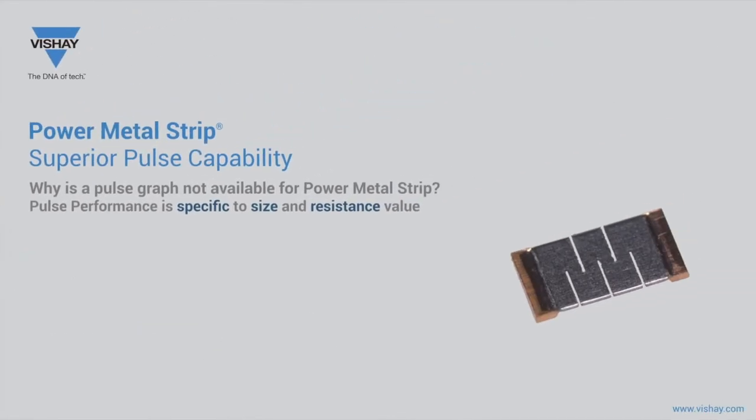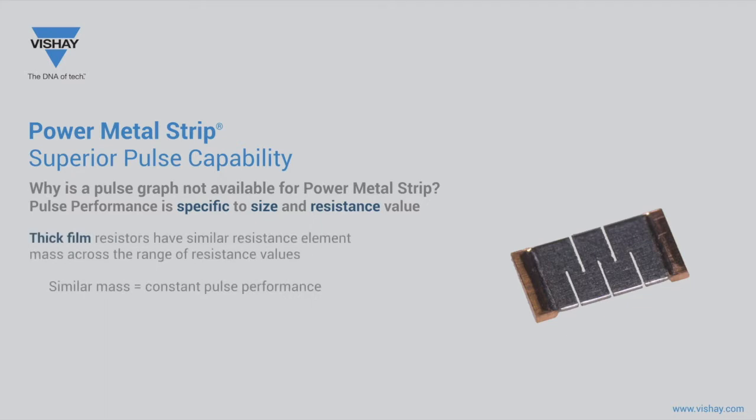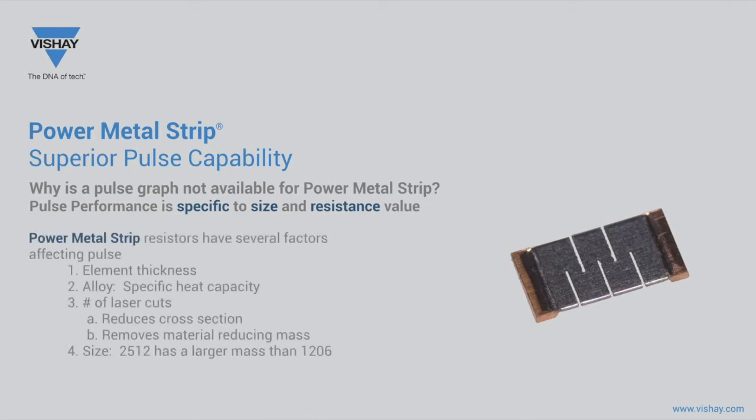The unique construction of a Power Metal Strip resistor makes it impossible to provide its pulse capabilities in a single chart, as is often available for thick film chip resistors. The Power Metal Strip series has many variables that influence the resistance element mass within the same size resistor. To achieve resistance values, variables include element thickness — thicker for low resistance ranges, thinner for upper value ranges — alloy, which changes the specific heat capacity, and the number of cuts that removes more resistance element material at higher resistance values.